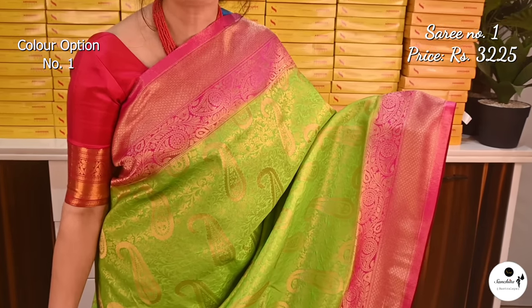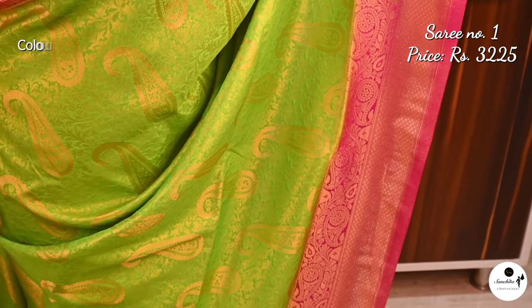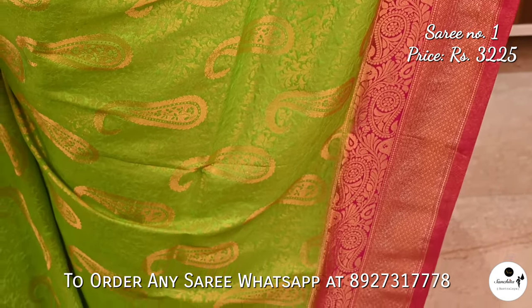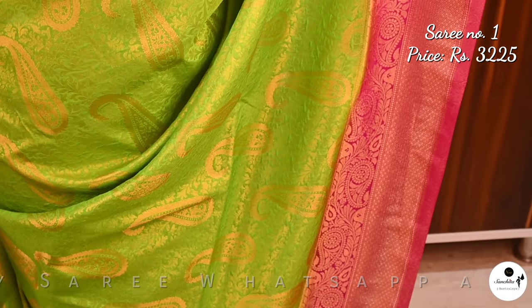Gorgeous brocade khadi Banarasi in live green and pink. Saree number 1 priced at $3,225. The border of the saree is beautifully decorated with intricate zari work. Basilis and floral vines define the border. All over the saree we can see brocade design. This saree is very lightweight and comfortable to carry at parties.